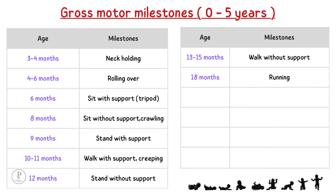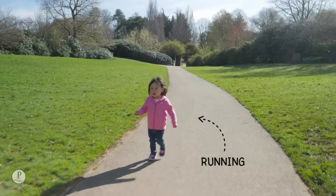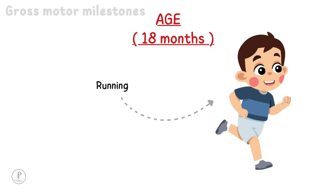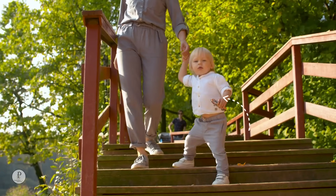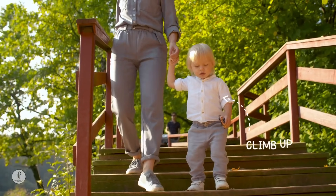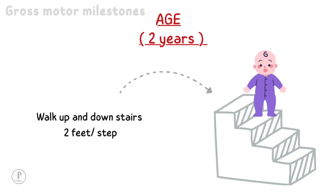18 months: running. A baby attains running by 18 months of age. 2 years: walk up and downstairs with 2 feet per step. At around 2 years of age, a baby will be able to walk up or down a staircase, 2 feet at a time.